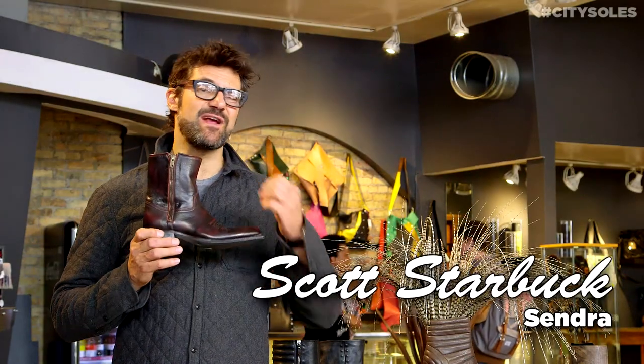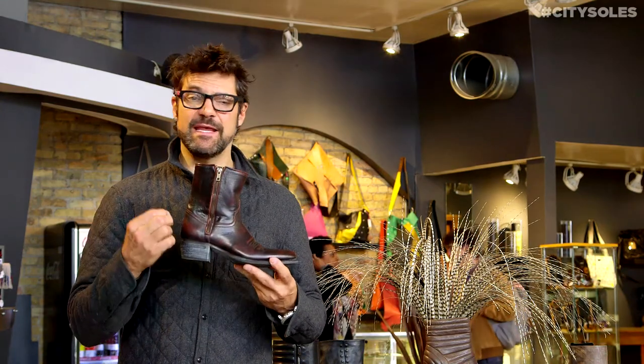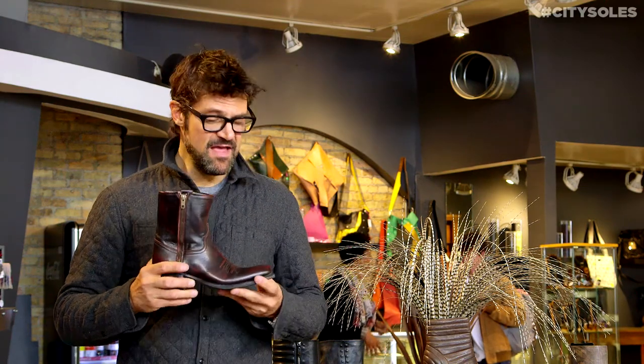Hey guys, this is the Sindra 11407. Sindras are handmade in Spain out of a western cowboy boot factory that's been around for over a hundred years. They're meticulously made, authentic to their styling, comfort, and durability. These are boots that you'll have for 10 years or the rest of your life. They're amazing.